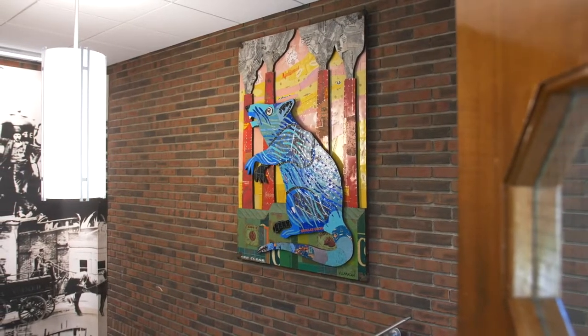Now it's part of the Ohio County Library art collection, and I hope it stays with the library for a long, long time — maybe forever.